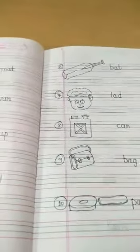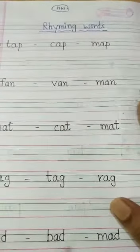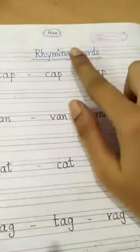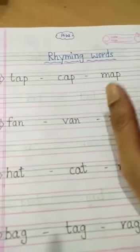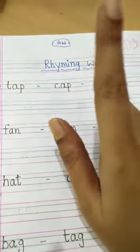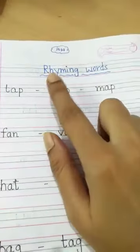So in this way you will learn all the A vowel words. Now the new topic we are going to start today is rhyming words. This is going to be new for you. Rhyming words are the words that end with the same sound.